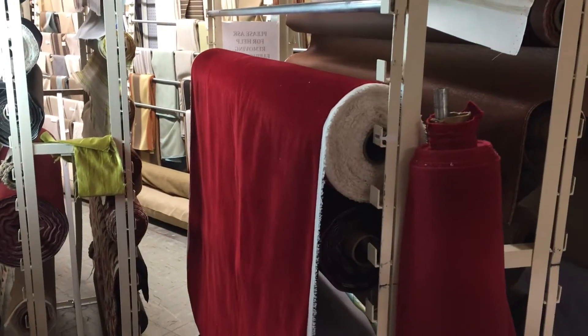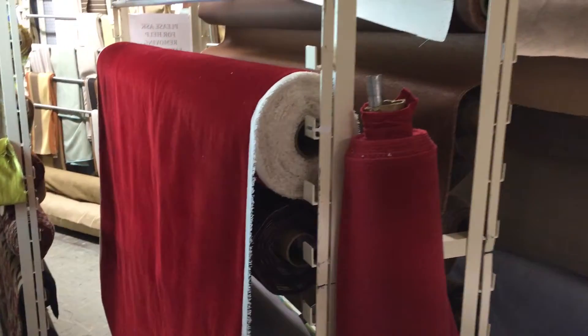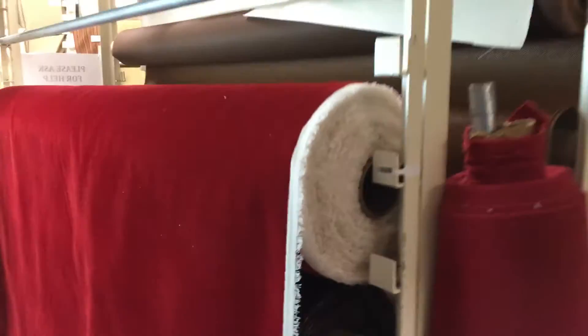This fabric is a red flocked velvet — I would call it little red riding hood color. It looks a little more burgundy than it is on camera; it's actually more fire engine red, or little red riding hood red.